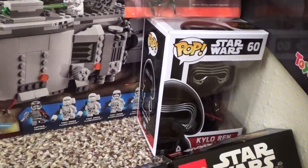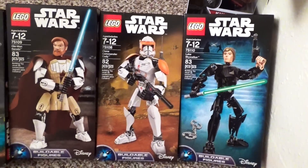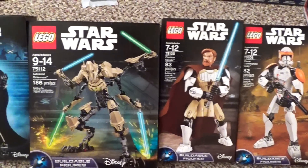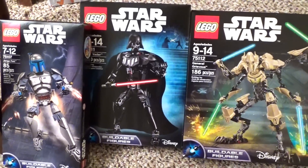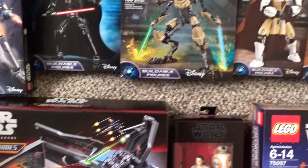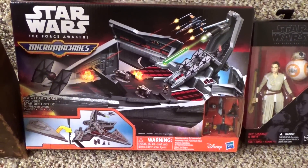And there's my little Kylo Ren pop. Down here, I got the new Lego Star Wars Ultra Builds, which is really cool. I think this is all of them, but I might be missing one or two — I can't remember for sure. I think it was just these. And I'm also really excited to see new Micro Machines again, which is really awesome.